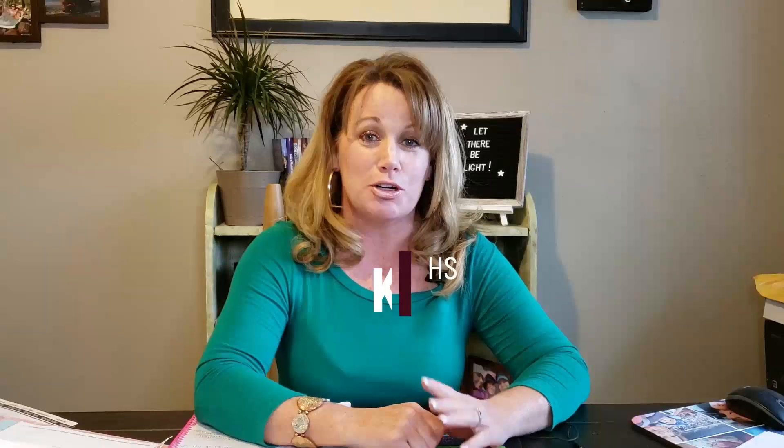Dreary winter days can be a challenge when it comes to showing your house in the winter. Hi, I'm Kate McGuire with Berkshire Hathaway Silverhawk Realty, and here's a quick tip for you.